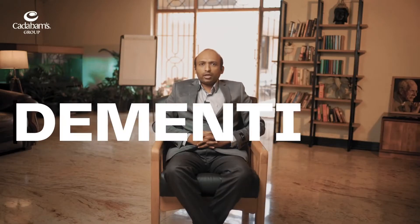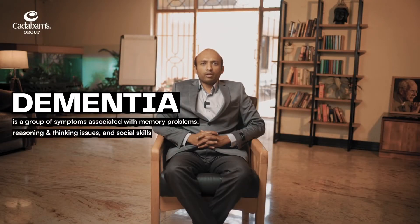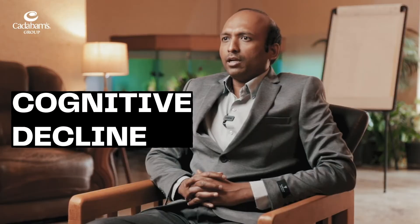What is dementia? Dementia is a group of symptoms associated with memory problems, reasoning and thinking issues, and social skills. It is not a particular disease but rather a bunch of symptoms that indicate a cognitive decline. It could be caused due to multiple conditions.